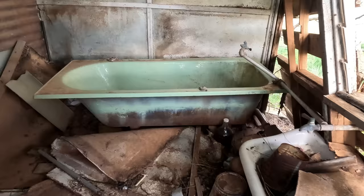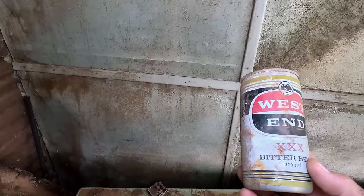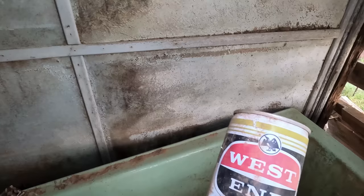The old fridge. Wow, this is so cool. The bathroom. There's an old hairdryer in there. Look at that — that would have to be an old can. West End. West End Triple X — bit of beer.